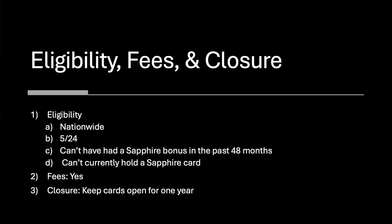Both cards have the same rule: this product is available to you if you do not have any Sapphire card and have not received a new card member bonus for a Sapphire card in the past 48 months — basically a four-year cool-down period. Both cards have annual fees: $95 and $550 respectively. They are not waived in the first year; they'll be charged in the first month. You'll want to keep the card open for one year, but even then, Chase has a lot of options we get into on the main channel.